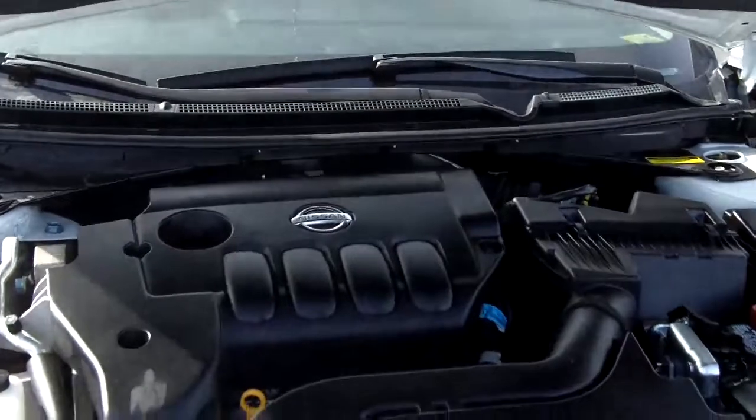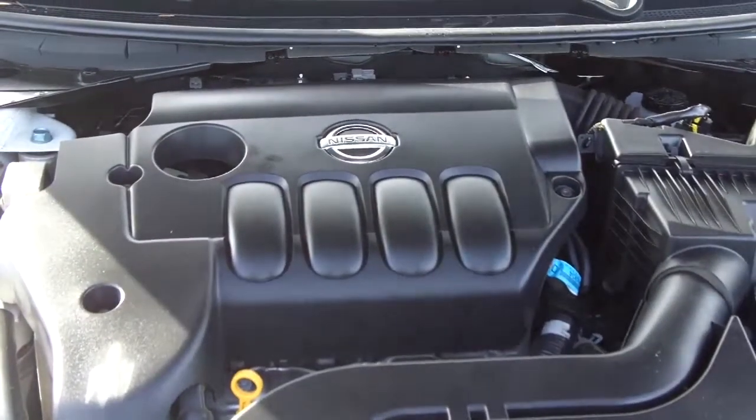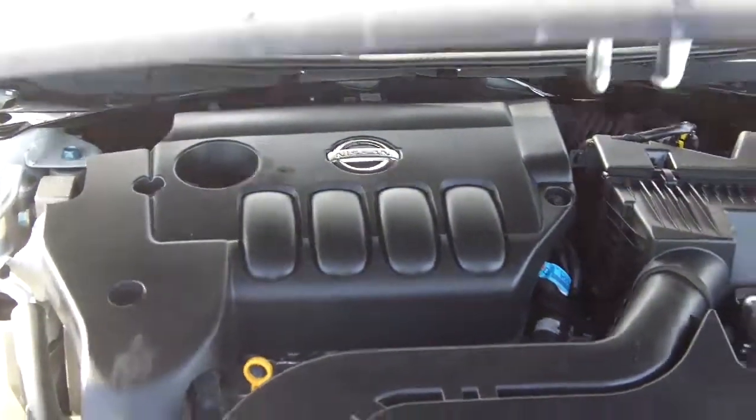Taking a look at the engine, it is a four-cylinder 2.5-liter with 175 horsepower and amazing fuel economy. It features a CVT transmission to offer you that smooth drive.